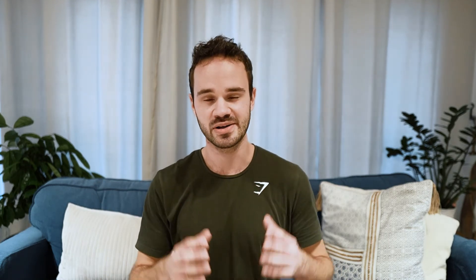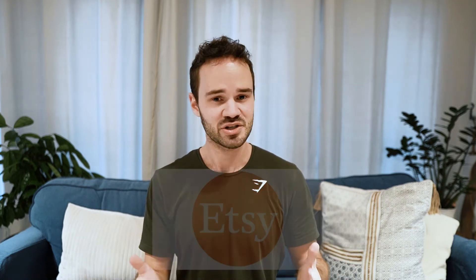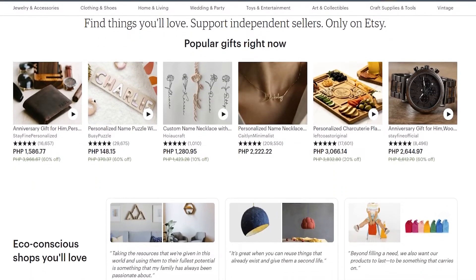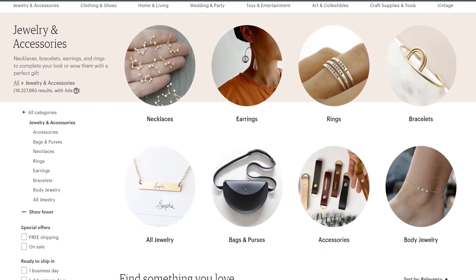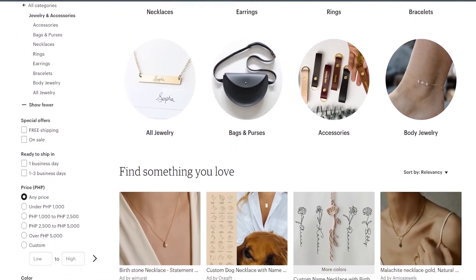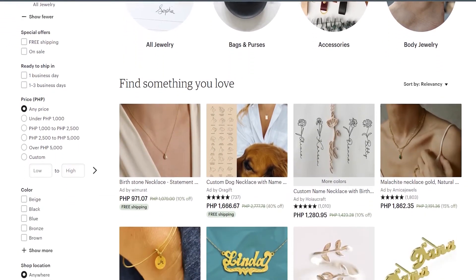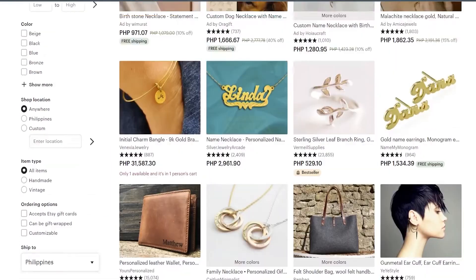The fourth and last Shopify alternative in this video is Etsy. I know this is a weird one to include — I've watched a lot of videos on Shopify alternatives and no one talks about Etsy because it's a marketplace, not a standalone e-commerce platform. But I know quite a few e-commerce owners who sell on both Shopify and Etsy, and many have much more success on Etsy. In my opinion, there are some clear-cut scenarios where Etsy makes way more sense than Shopify.